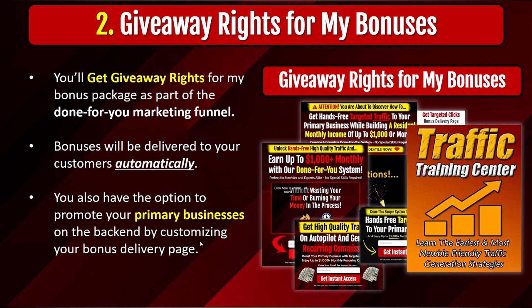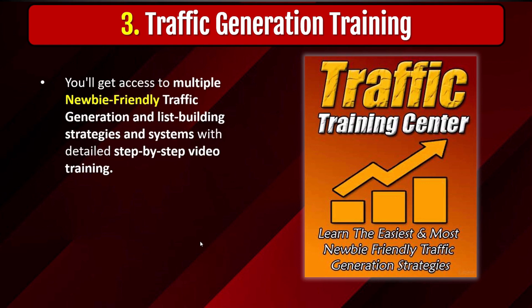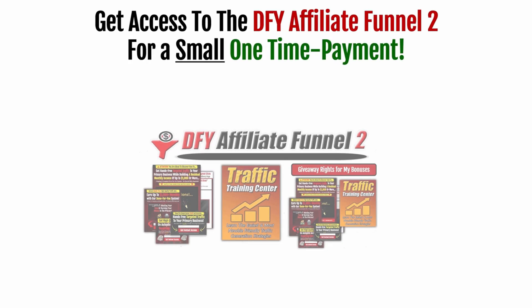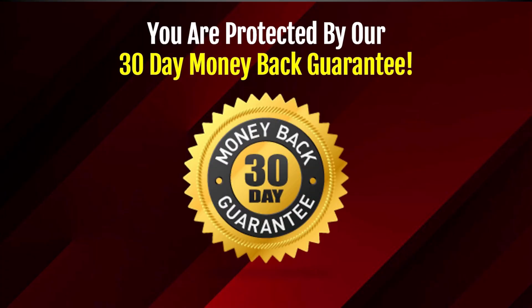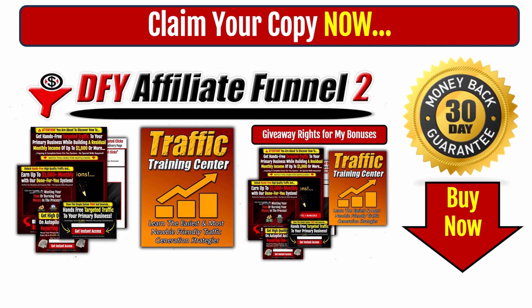Those people who see your primary business are going to be all buyers, so you'll get 100% buyer traffic in the background to your primary businesses. The third thing you'll get is traffic generation training — access to multiple free traffic generation and list-building strategies and systems with detailed step-by-step video training. Most of those strategies are 100% free, but you'll also get access to some additional paid traffic generation strategies if you want. Today, you can get instant access to the DFI Affiliate Funnel for a small one-time payment by clicking any one of the payment buttons below this video. You are also protected by our 30-day money-back guarantee, so you have nothing to lose. Claim your copy of the DFI Affiliate Funnel right now — scroll down, click on any one of the payment buttons, make that one-time payment, and I'll see you inside.